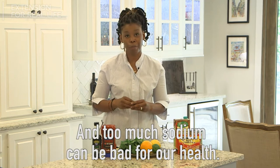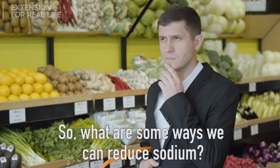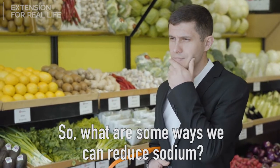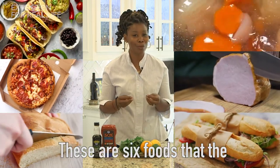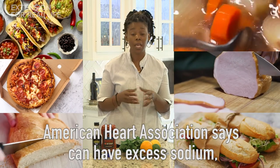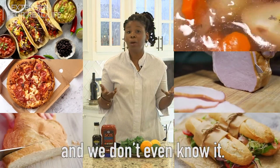And too much sodium can be bad for our health. So, what are some ways that we can reduce sodium? Number one: know the salty six. These are six foods that the American Heart Association says can have excess sodium, and we don't even know it.